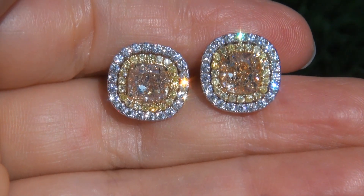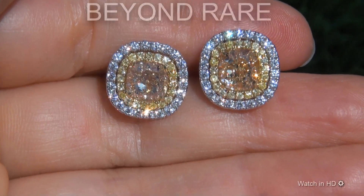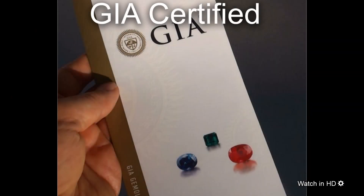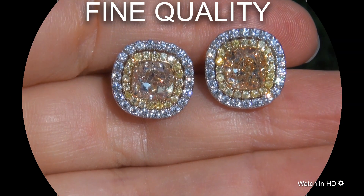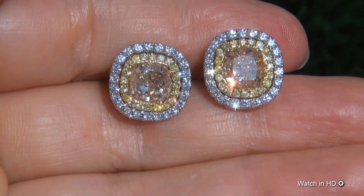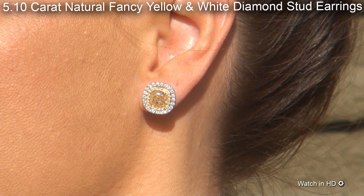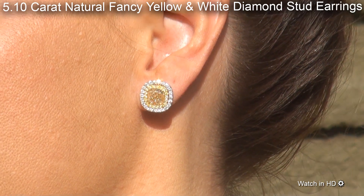Welcome to Certified Jewelry. Just in from our consignor is this beyond rare pair of investment grade, GIA certified, extra fine, untreated, near flawless, 5.10 carat natural fancy yellow and white diamond stud earrings.